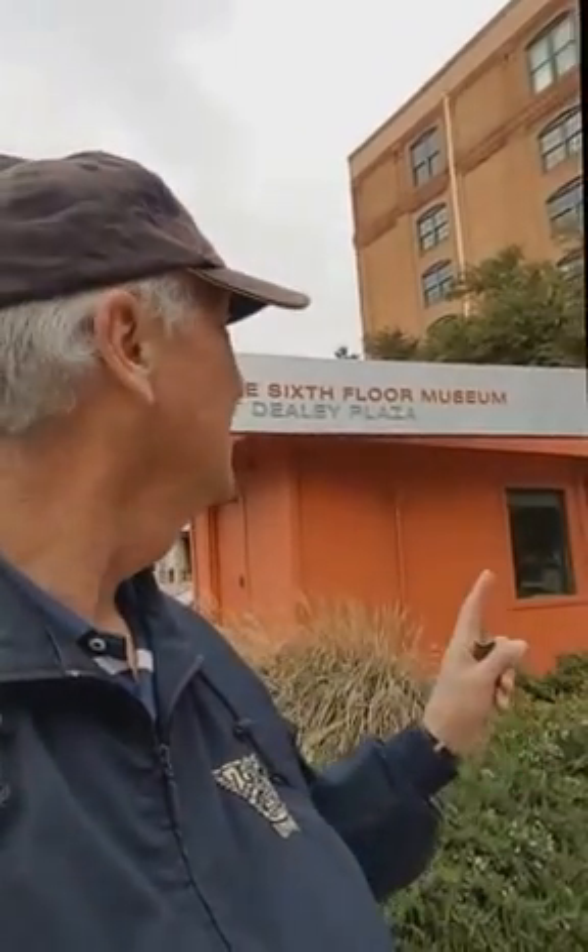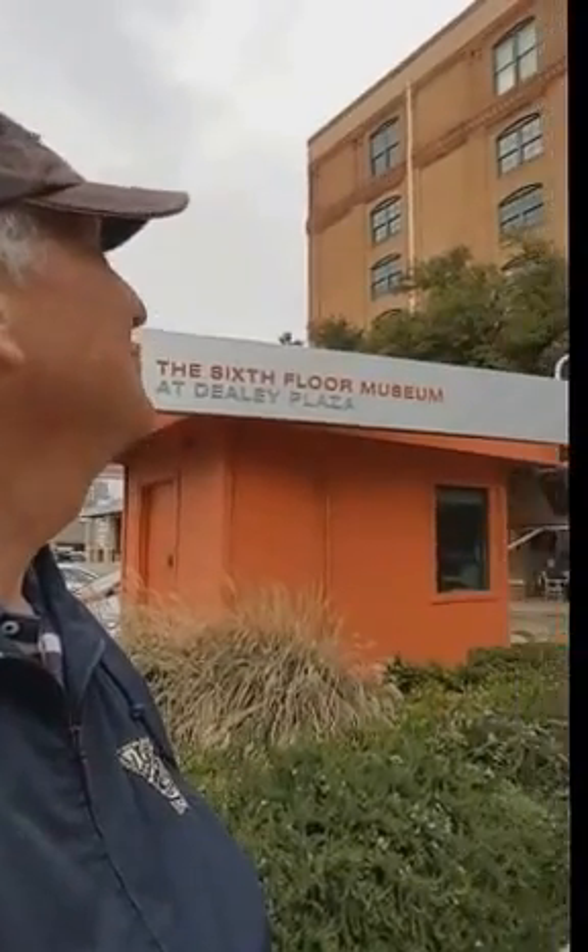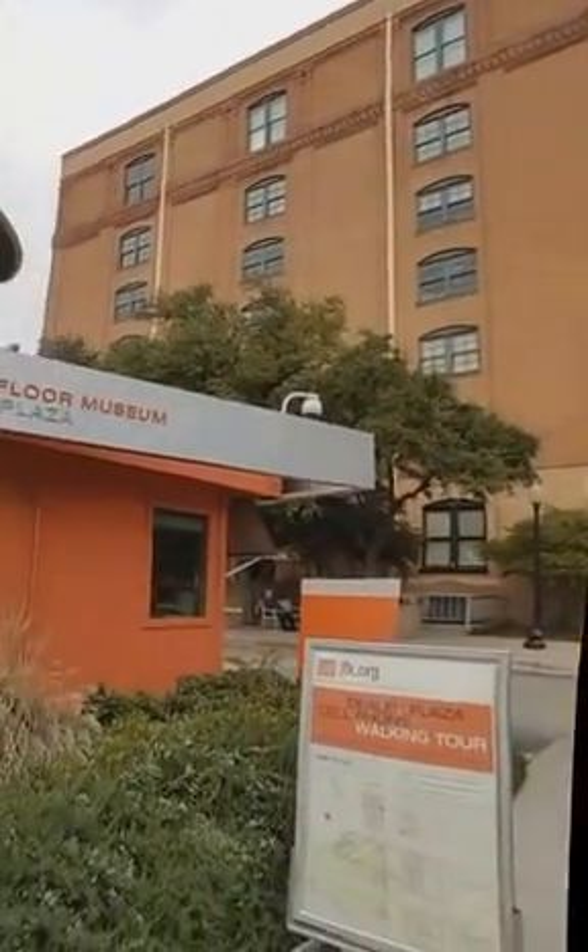In here we have the sixth-floor museum at Dealey Plaza. It's an impressive tour — if you ever get here, you should do it. They don't dwell so much on the assassination as they do on the president's life.